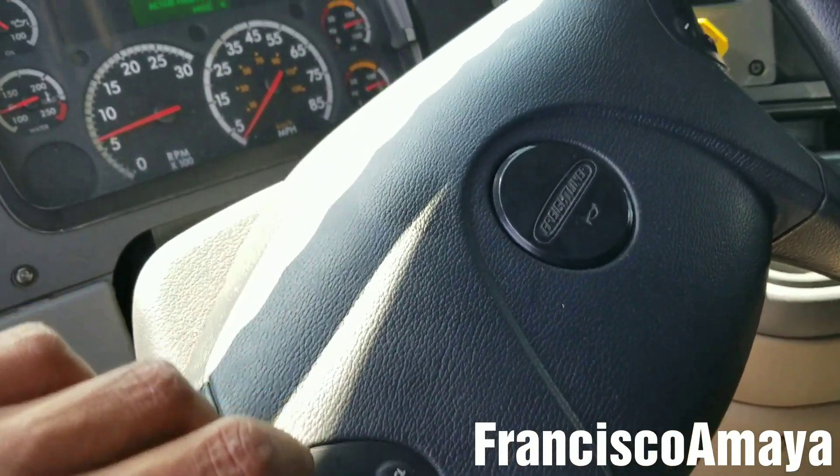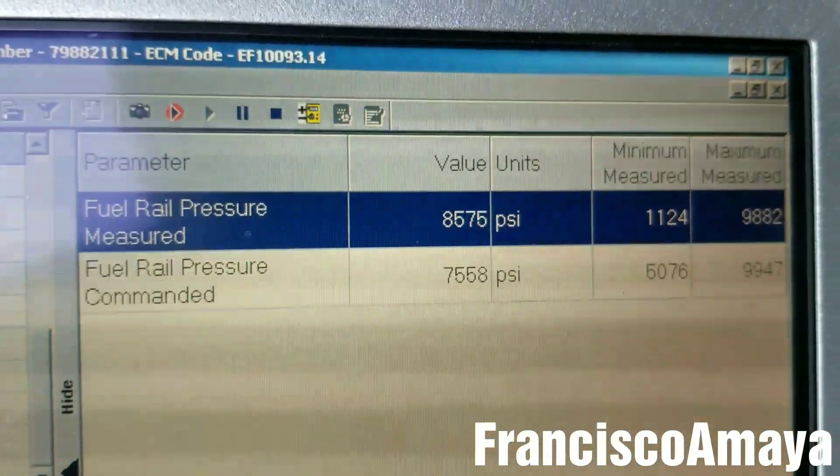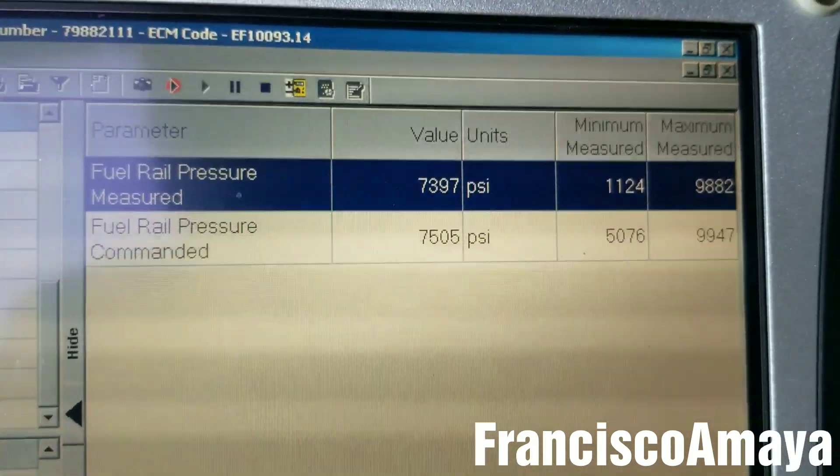If I rev the engine a little and put the cruise control a little, you can see the fuel pressure — it is not working well at all.